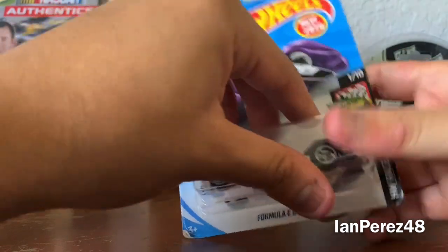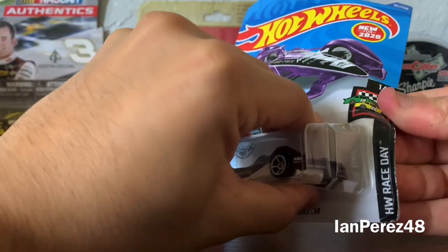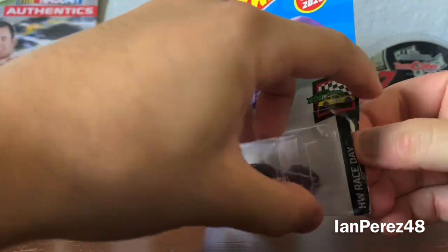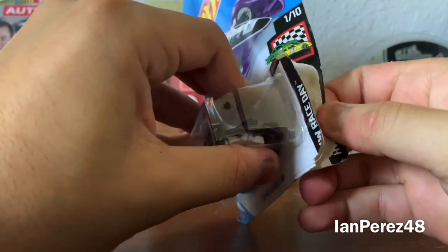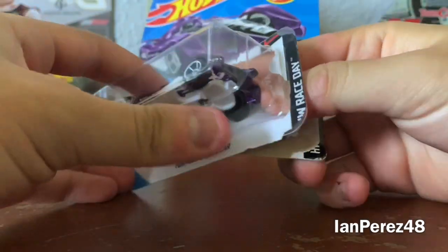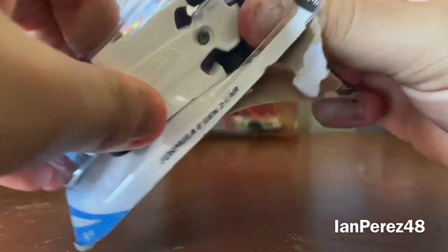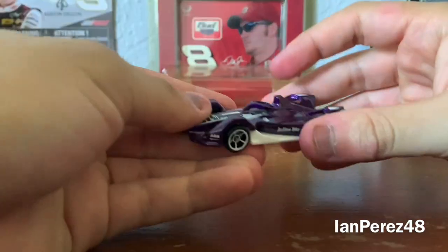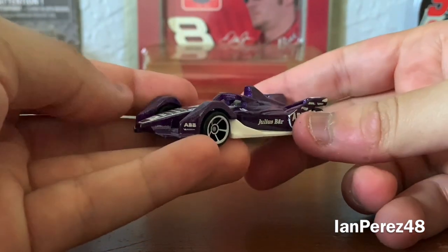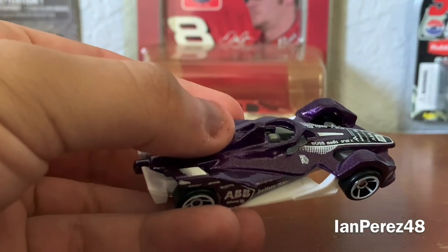I always forget when the race is on and all that. Let me see how I can open the box — hopefully I can keep it in the box as well. My phone fell off, sorry about that. Here we are, almost there. And here we go — wow, I can't believe I'm holding a Formula E diecast. This is so cool.